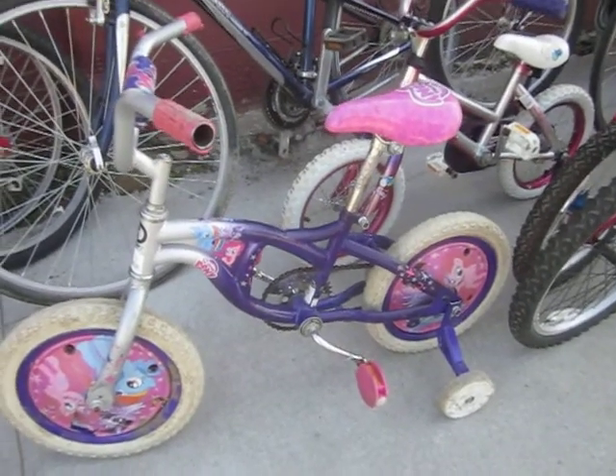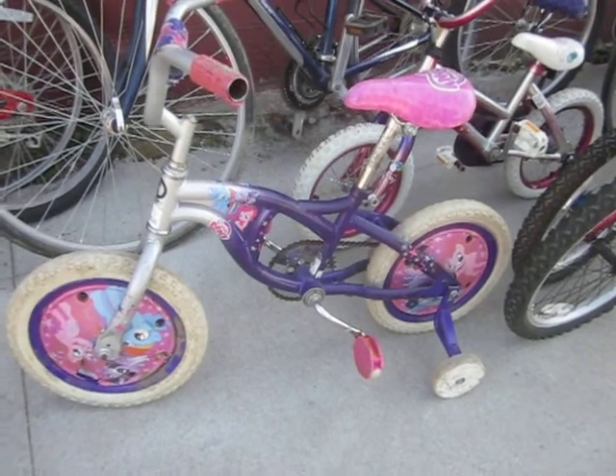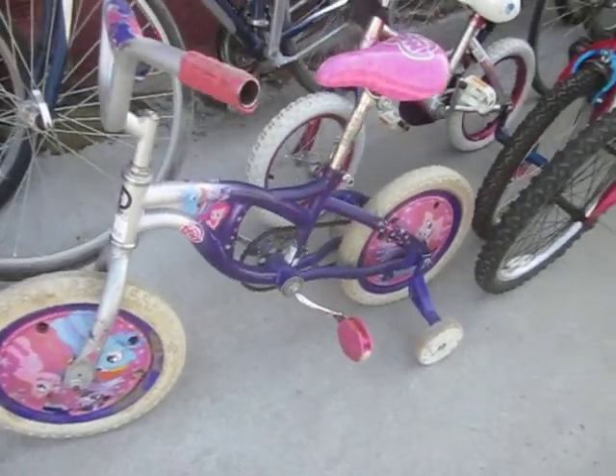We have a My Little Pony, complete with disc wheels, pretty cool sprocket. Looks like some gussets in the frame. My Little Pony pedals.